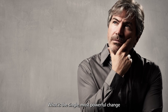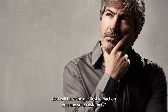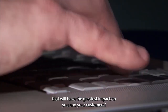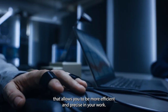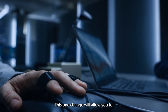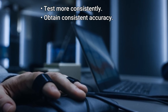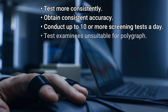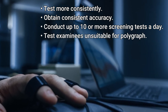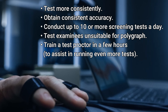What is the single most powerful change you can make as a polygraph examiner that will have the greatest impact on you and your customers? The answer: adopt at least one new scientifically validated technology that allows you to be more efficient and precise in your work. This one change will allow you to test more consistently, obtain consistent accuracy, conduct up to 10 or more screening tests a day, and test examinees unsuitable for polygraph.